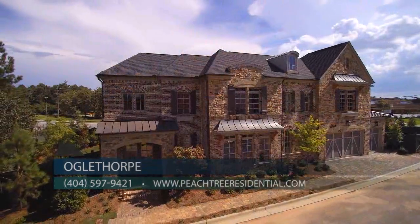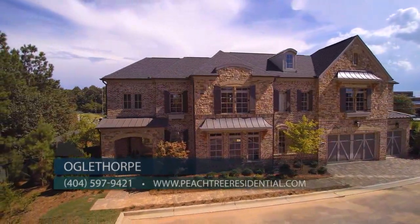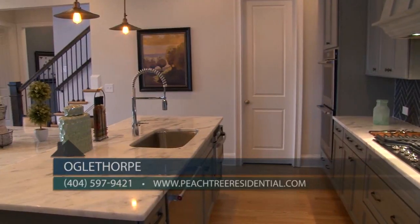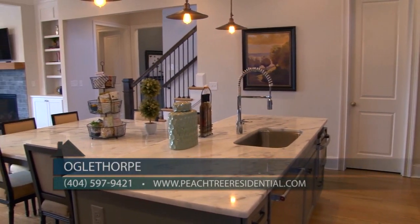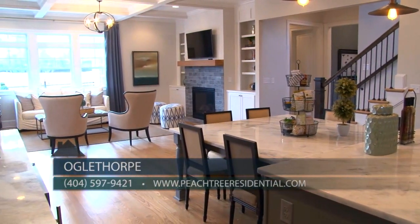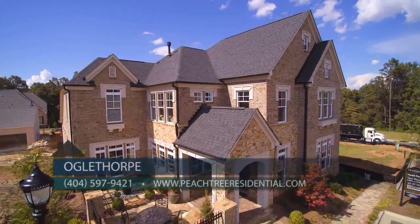Oglethorpe is a gated community by Peachtree Residential located in Peachtree Corners, and it beautifully represents the latest in master plan community design and architecture. Presenting 19 detached single-family residential homes, Peachtree Residential has introduced brand new floor plans at Oglethorpe, some with basements that range in size from 3,000 to 4,000 square feet.